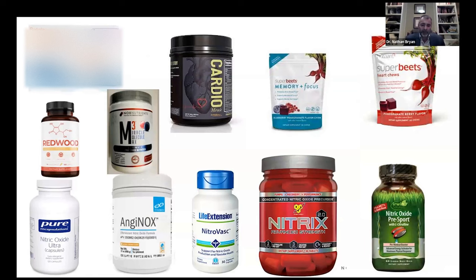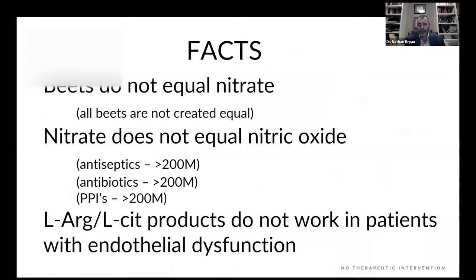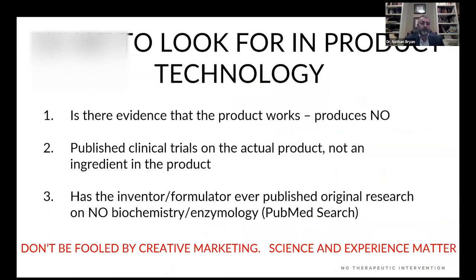Nitric oxide is critically important, but it's more important that physicians, healthcare practitioners, and patients understand the science so they can make informed decisions. What to look for: does the product actually produce nitric oxide? Are there published clinical trials on the product? Has the inventor published original research on biochemistry and enzymology? Do a PubMed search. Don't be fooled by creative marketing. Science and experience matter.